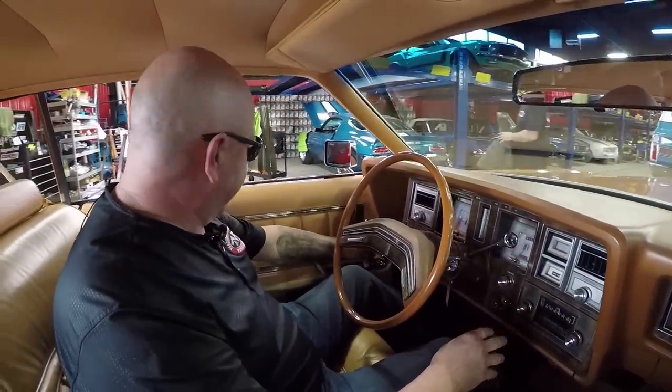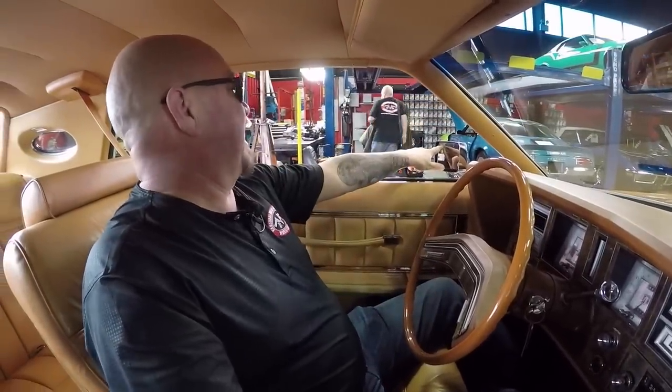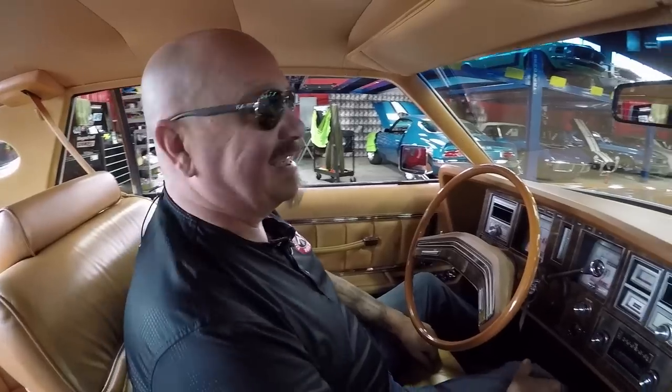The electric seats are working, you can adjust the seat. Electric windows. It even says it's got a heated mirror — that was the high technology back in 1977.